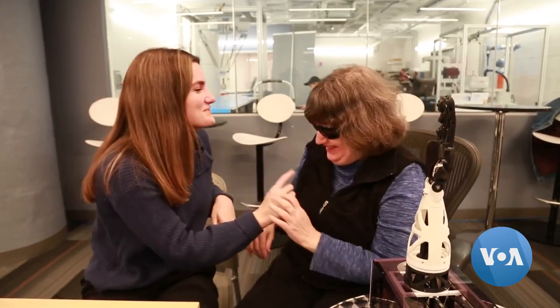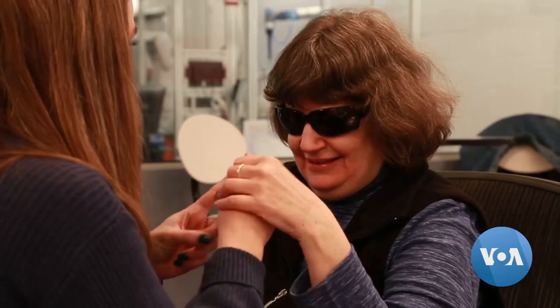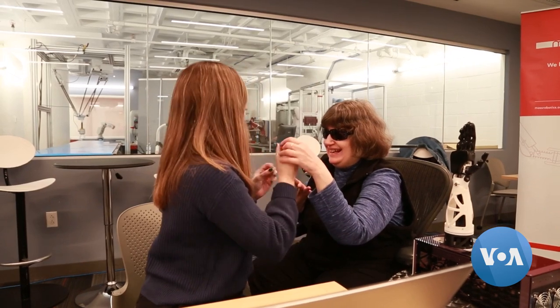Samantha Johnson knows tactile sign language, a version of sign language used by some in the deafblind community. Deafblind people communicate through tactile signing, also known as hand-over-hand signing. The deafblind person holds onto the back of the hand of the signer and receives the signs into their palm directly.